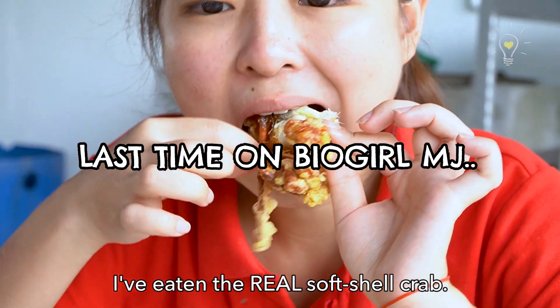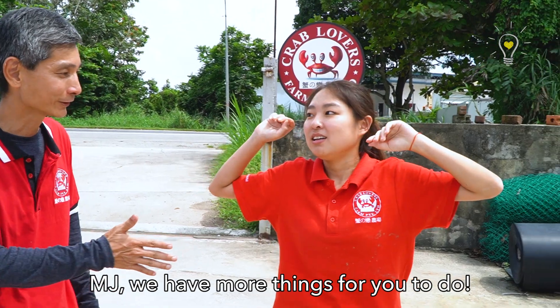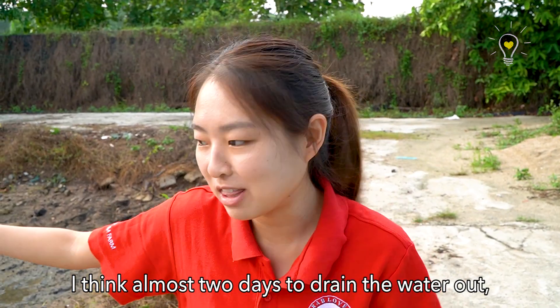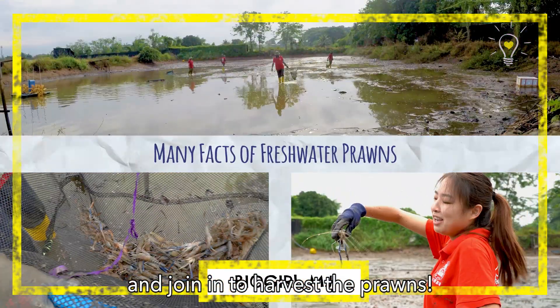I've eaten the real soft shell crab. I'll go to crab heaven. And here we have more things for you. They actually took around almost two days just to drain the water out. And that is where I will go in and join to harvest the prize!